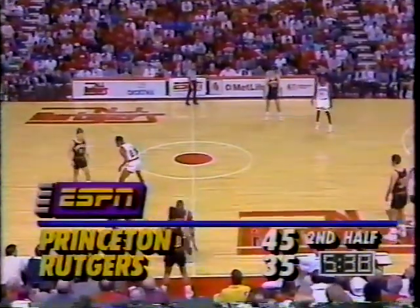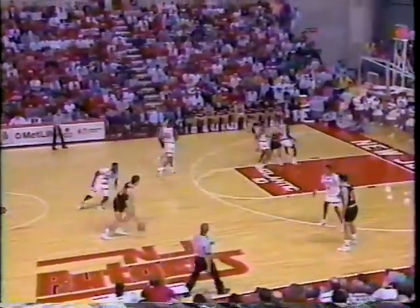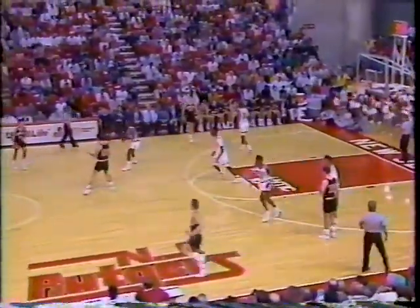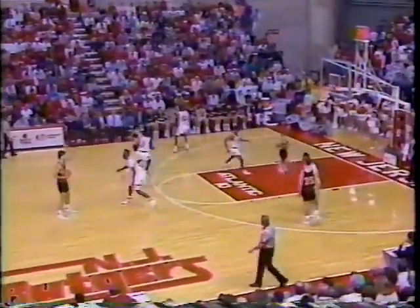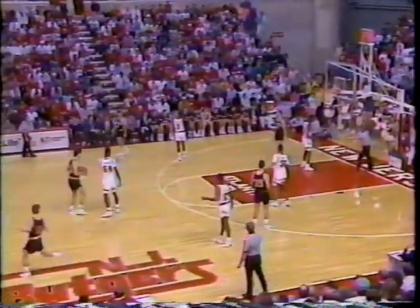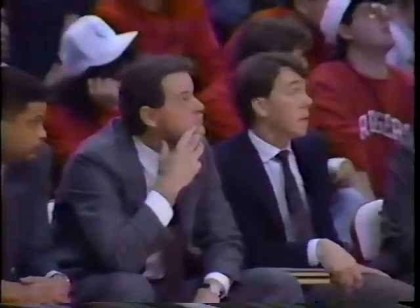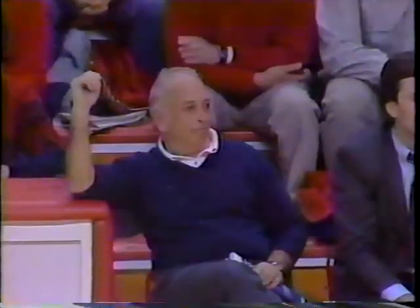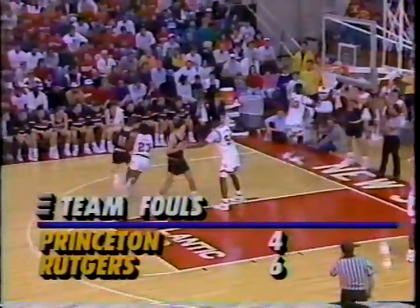Princeton is an excellent free throw shooting team — they shoot 80% as a team. If Rutgers gets a foul, Miller can come out and handle the basketball. It's going to be very tough for Dabbs to cover him in the open floor. The Scarlet Knights are now only one foul away from sending the Tigers to the stripe. Pete Carrillo wouldn't diagram it any differently than it's transpired here today. He's got the little smirk and he's just enjoying himself over there.